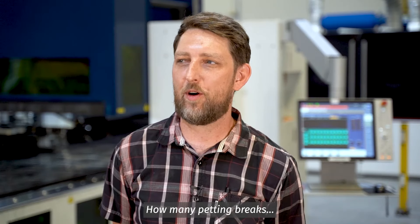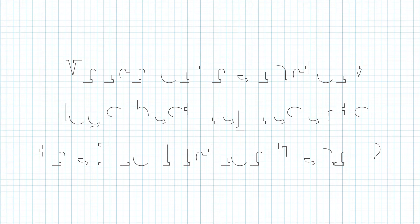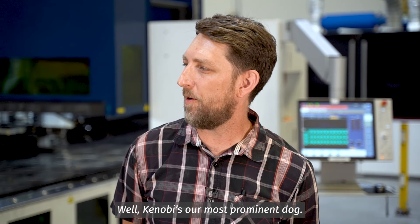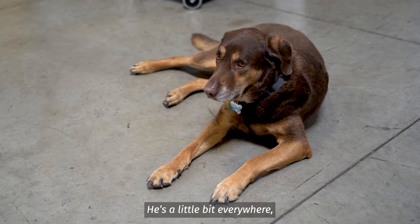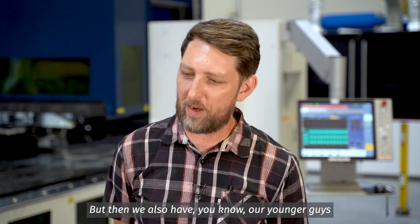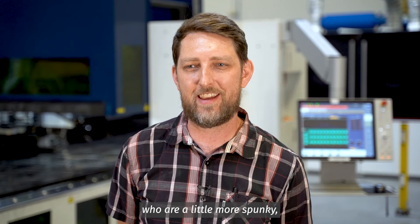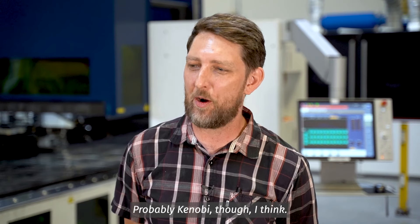Petting breaks? I think they're pretty much unlimited, and they are very necessary and appreciated. Kenobi is our most prominent dog — he's a little bit everywhere, pretty mellow and steadfast. But then we also have our younger guys who are a little more spunky, and I think that kind of reflects us too. Probably Kenobi though, I think.